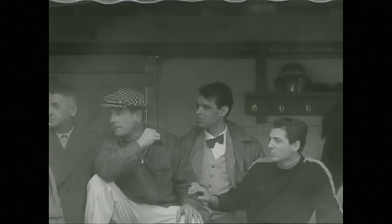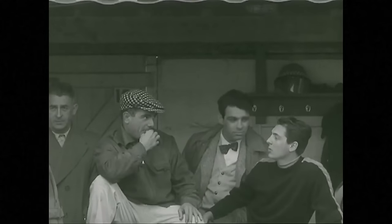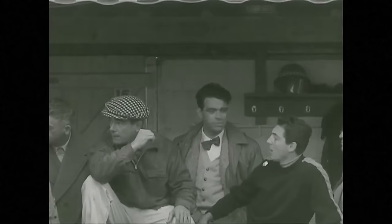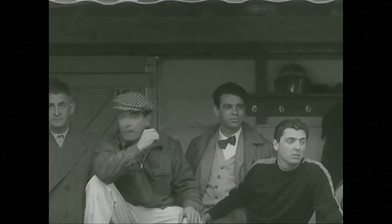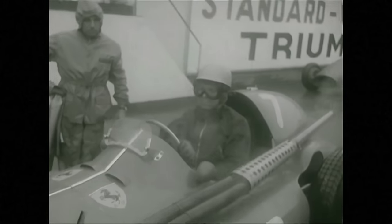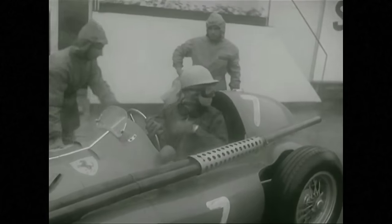Tomorrow, this nine-mile lap will be covered 36 times, a distance of about 320 miles. And now Paul Frère, the popular Belgian journalist and driver, is ready for the getaway in his works Ferrari. A glance to check that the road is clear, and he's off.